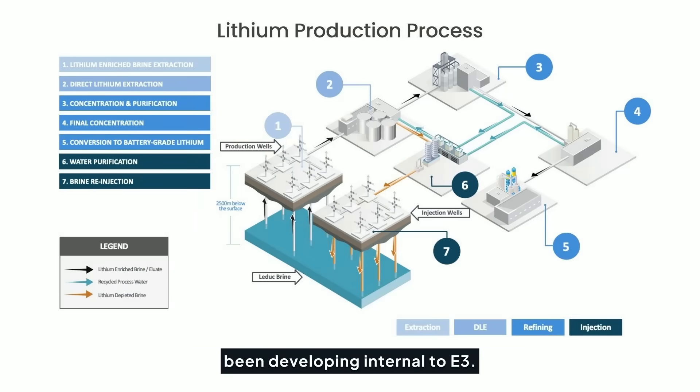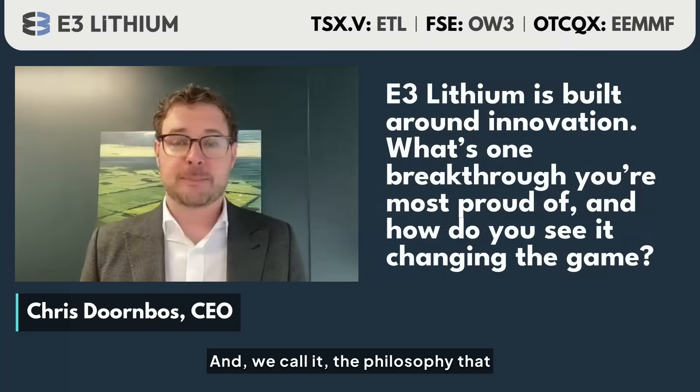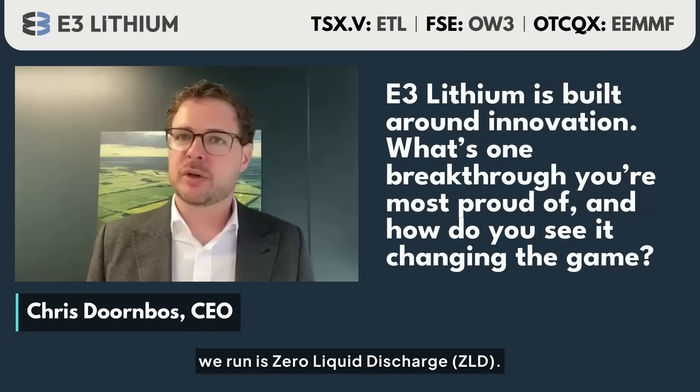The real breakthrough is the ability to recycle all of our water that we process. That is something we've been developing internally at E3 — it's a new system, it's closed loop, and the philosophy we run is zero liquid discharge.